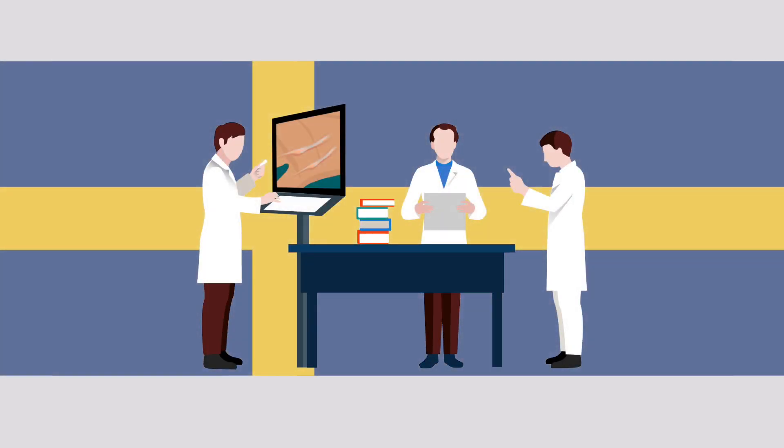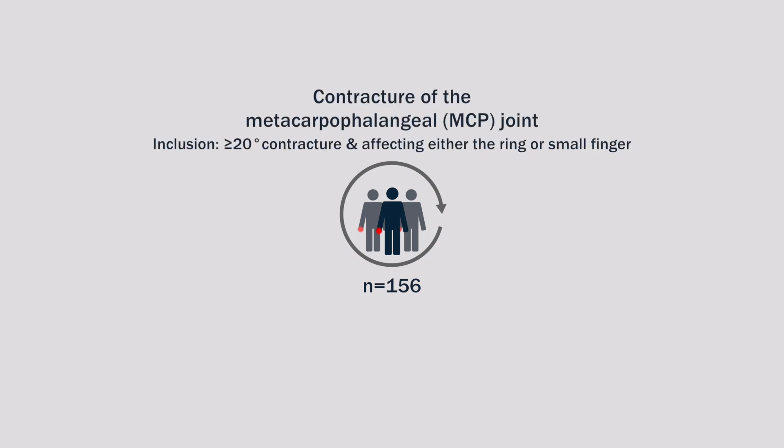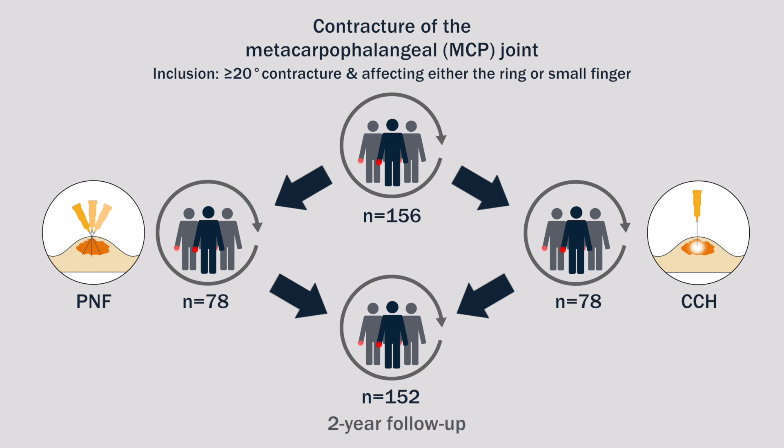Researchers in Sweden compared the clinical and patient-reported outcomes of these techniques in 156 eligible patients with a contracture of the metacarpophalangeal, or MCP, joint. 78 patients were randomly assigned to each treatment group, and 152 were followed for two years.